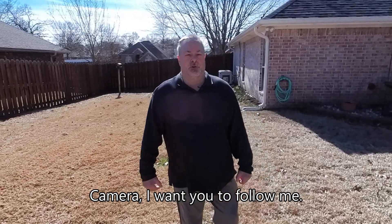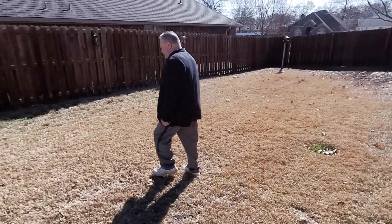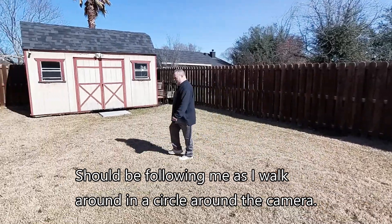Now, camera, I want you to follow me. You should be following me as I walk around in a circle around the camera.